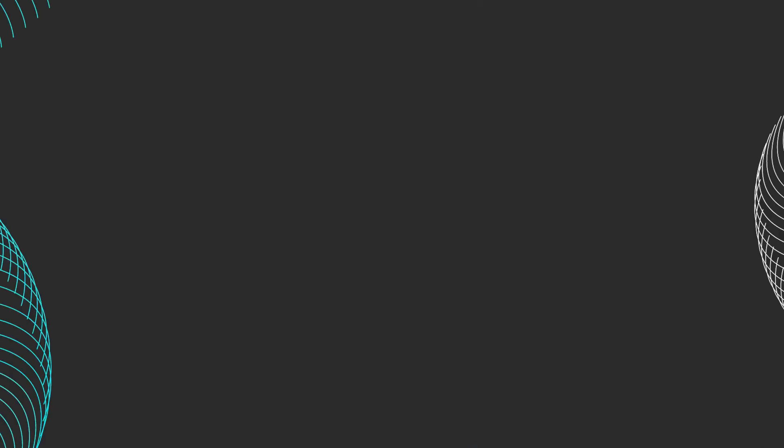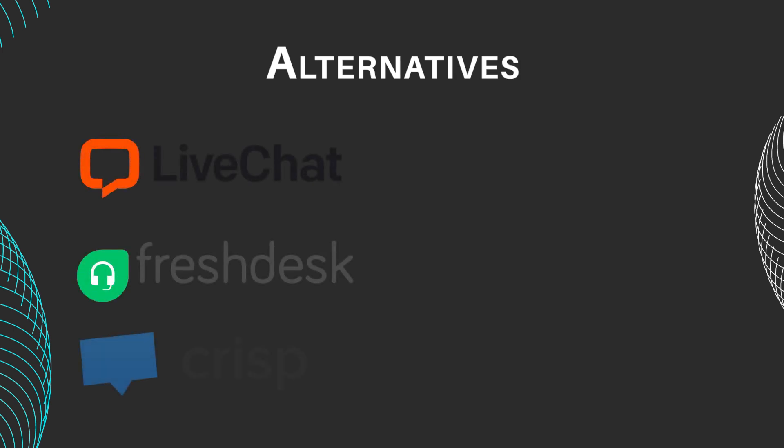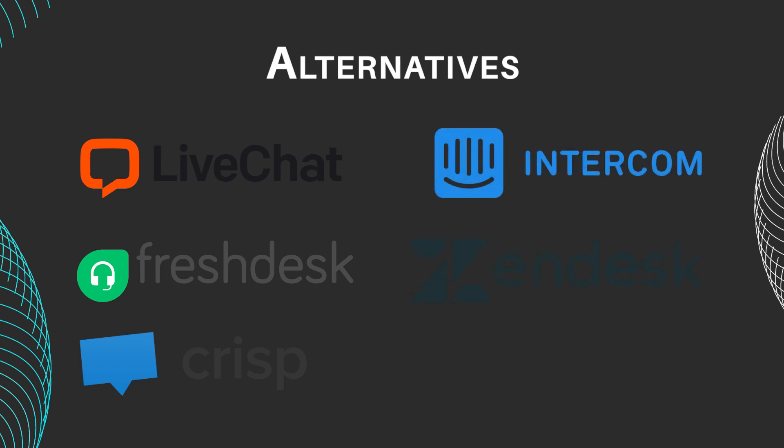Several alternatives to Tideo and Talk2 include Live Chat, Freshdesk, Crisp, Intercom, Zendesk, and HubSpot, each offering various features for customer communication and support.